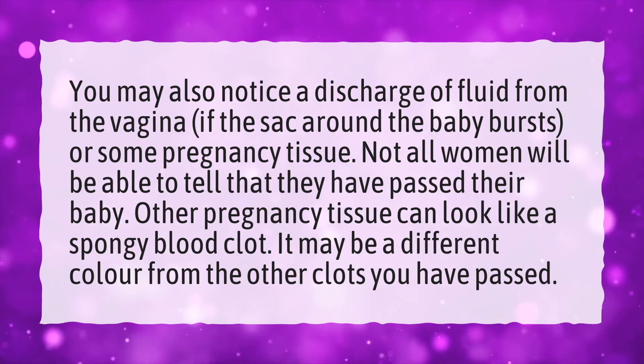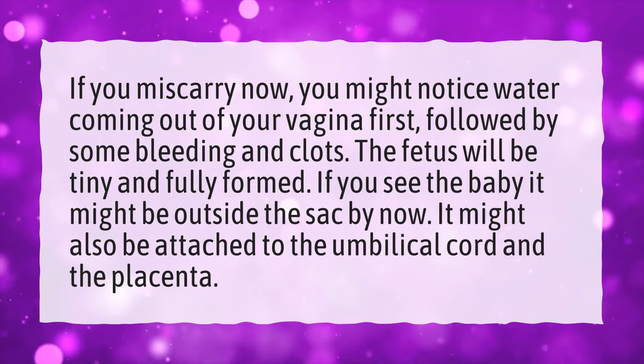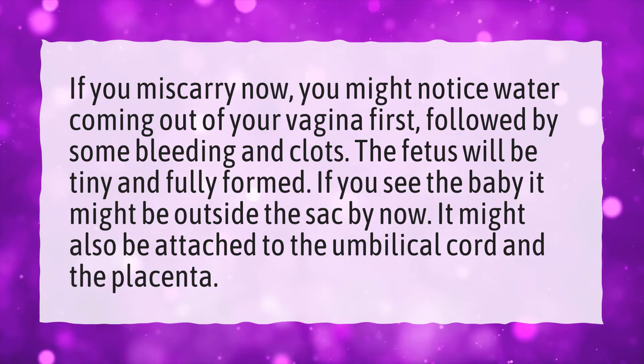What comes out during a miscarriage? If you miscarry, you might notice water coming out of your vagina first, followed by some bleeding and clots. The fetus will be tiny and fully formed. If you see the baby, it might be outside the sac by now, and may also be attached to the umbilical cord and the placenta.